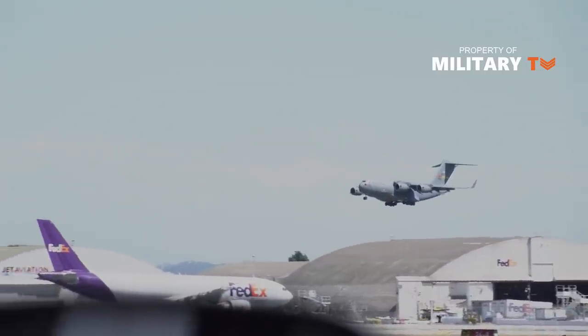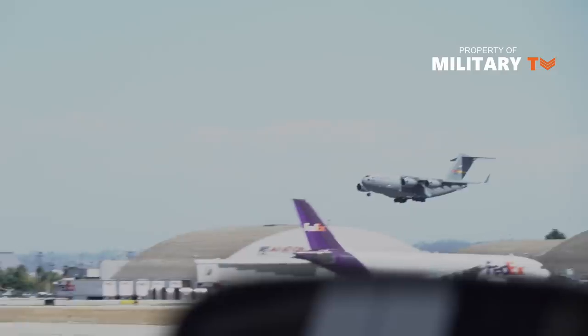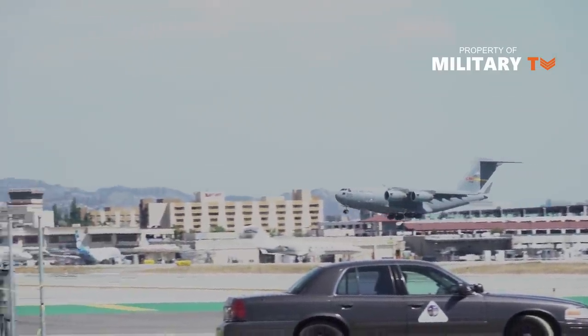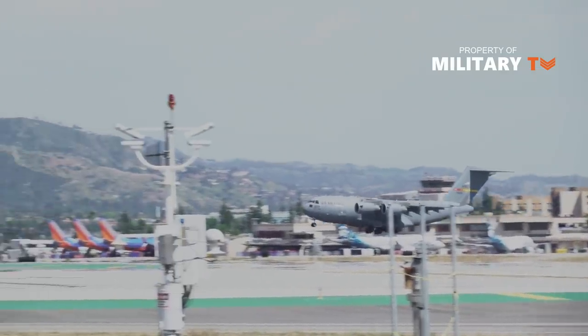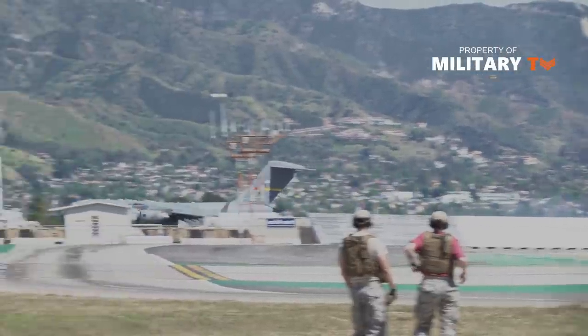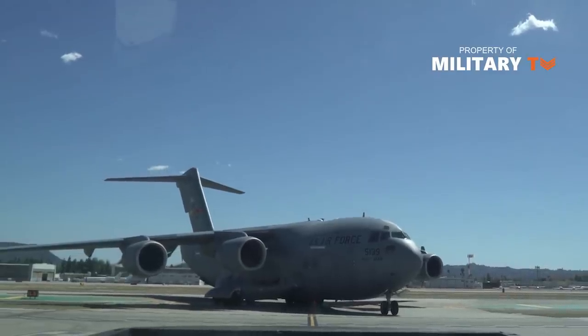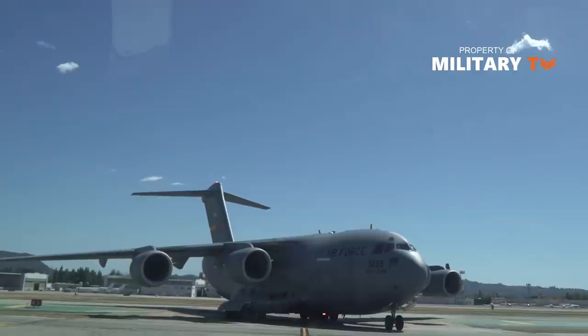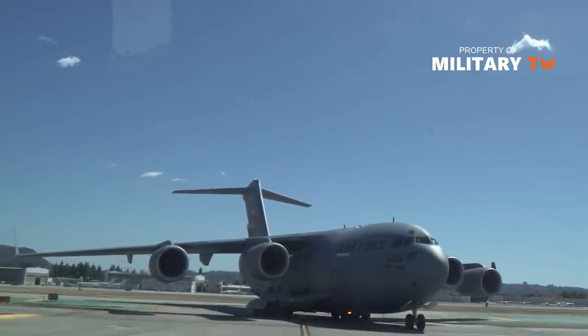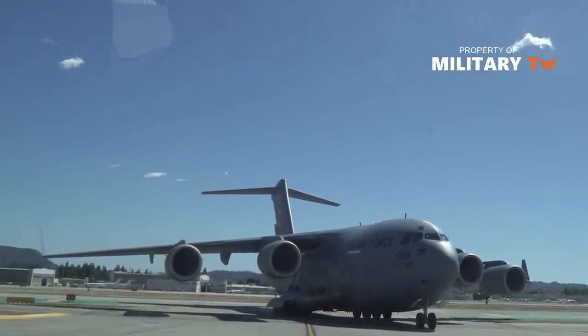The 17th Airlift Squadron began its existence at Hamilton Field, California, in February 1942, as the 17th Air Corps Ferrying Squadron, and has since flown a variety of aircraft including the C-46, C-47, C-54, C-124, C-141, and C-17. Though the aircraft and the name of the squadron have changed over the years, the job of the 17th AS has always been air transport.